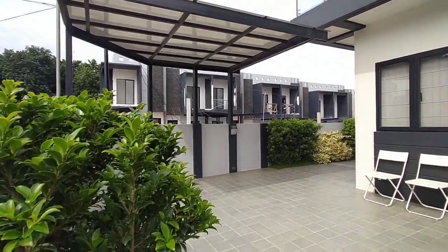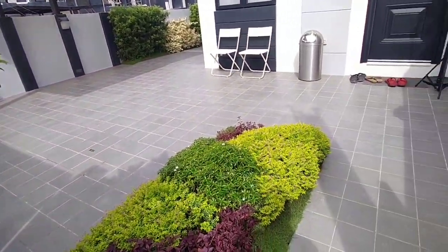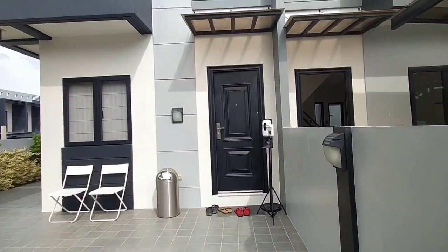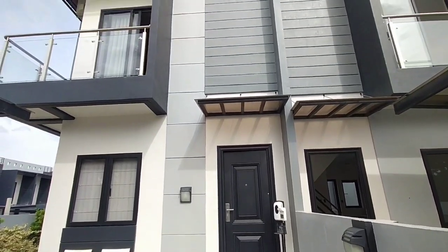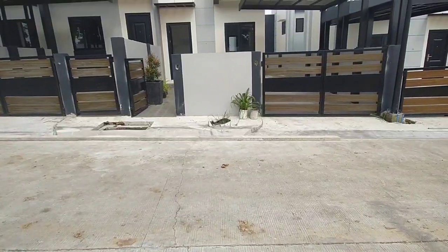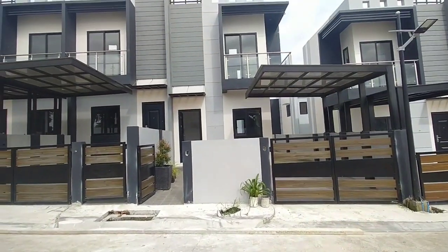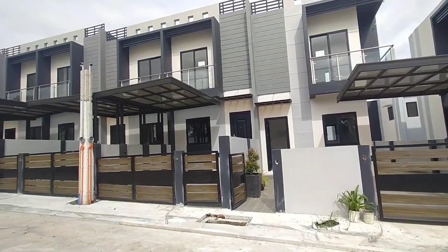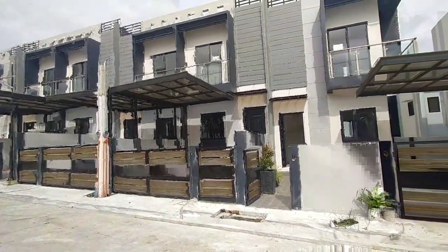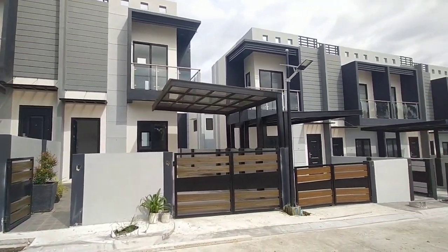We can put chandeliers at the top. This is the facade of our unit — it is a corner unit with a balcony and parking with a canopy. Of course we have some greenery and plants, which are not included in the actual turnover. We just added plants to enhance the model house. This is our actual turnover unit, which is also a corner unit.